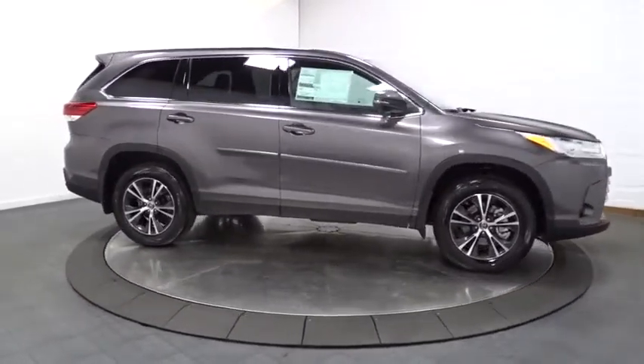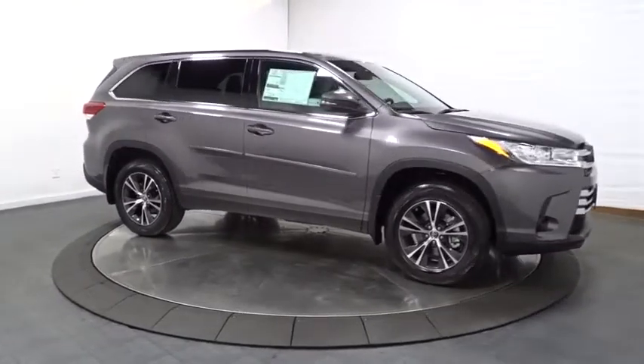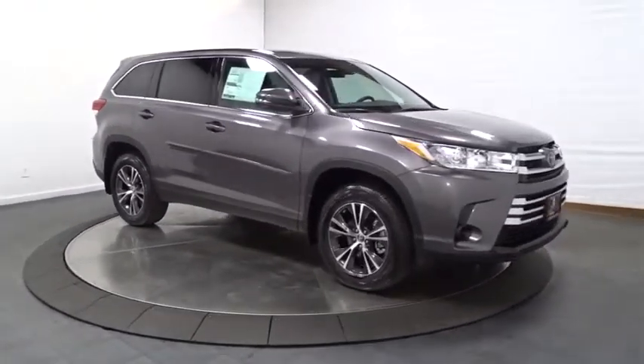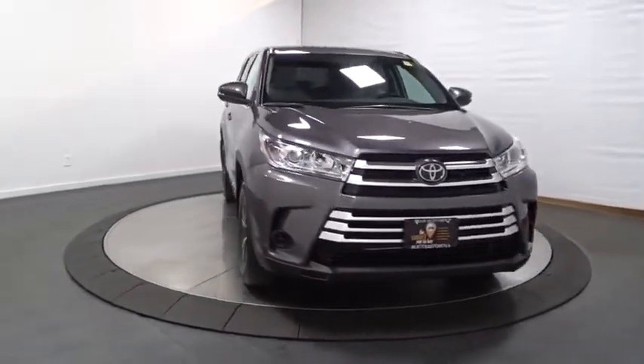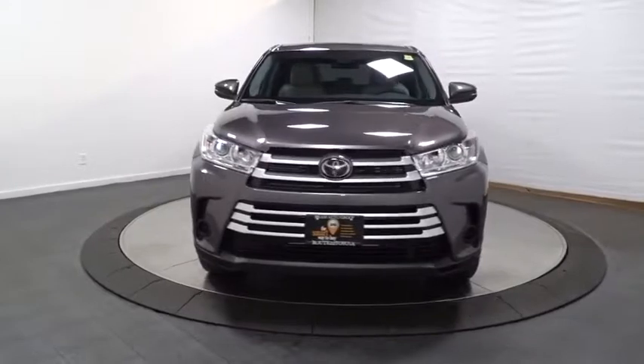Outside temperature gauge, tachometer, day and night rear view mirror, brake assist, body color door handles, splash guards, tinted glass, engine immobilizer, four-piece floor mat set, and low tire pressure warning.